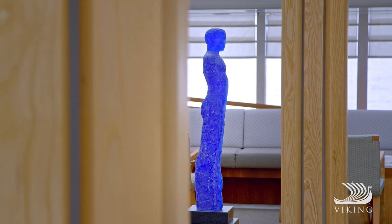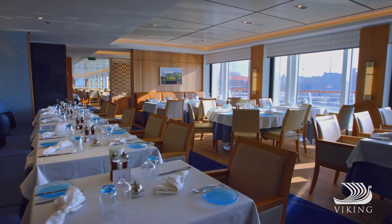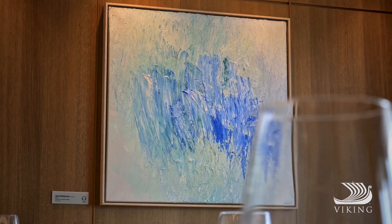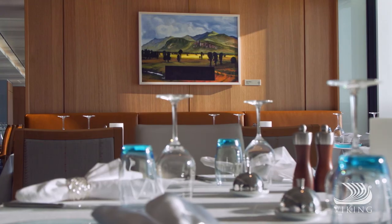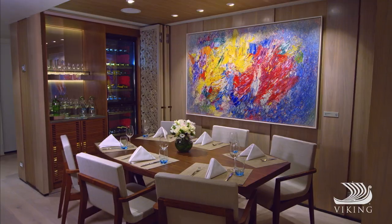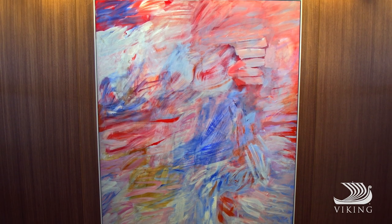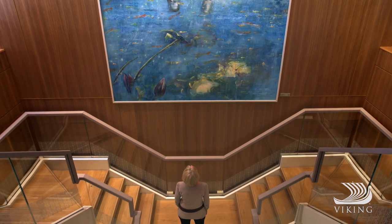The Winter Garden also has distinctive art, but it's just one of many spots on board to study the creativity of Norwegian artists. There are more than 700 pieces in all on every one of our ocean ships, in a diverse range of styles and mediums. It's the largest collection of Norwegian art at sea.